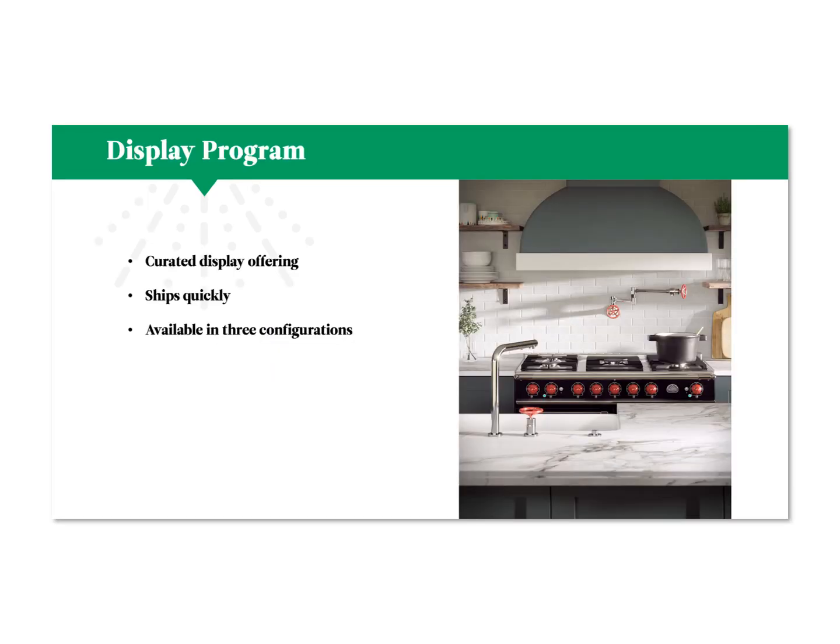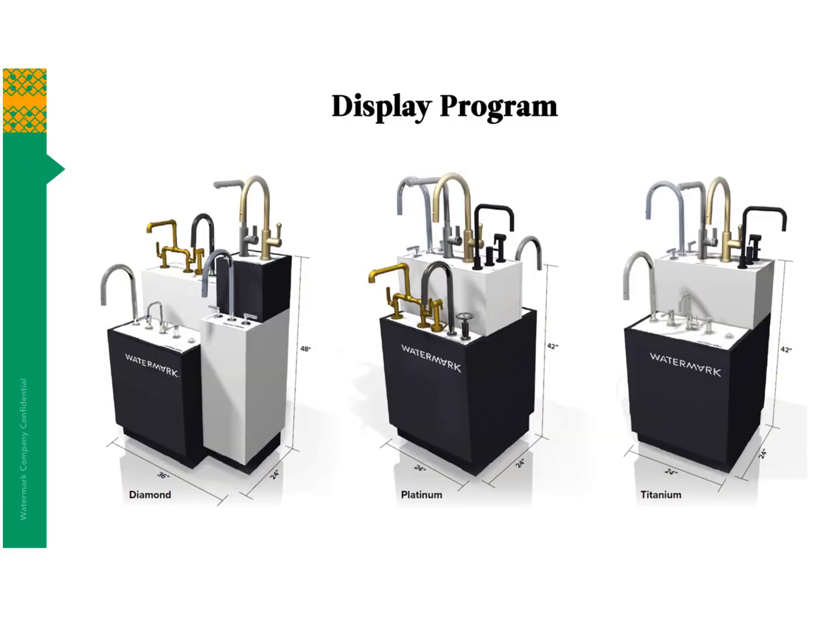Our display program is very curated. It ships quickly and is available in three configurations: on the right we have the Titanium, in the center we have the Platinum, and on the left we have Diamond. As we go up through each display program, you get a bigger offering of display with more product on it.